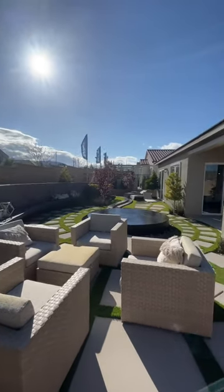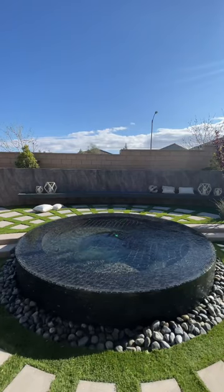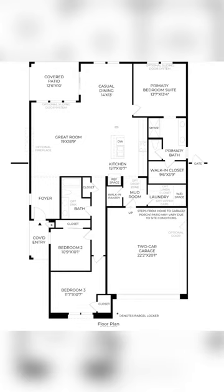Keep in mind that this home is a model home with a great deal of upgrades. Don't miss out on this incredible opportunity. Contact me today for more information and to learn about the amazing incentives being offered.